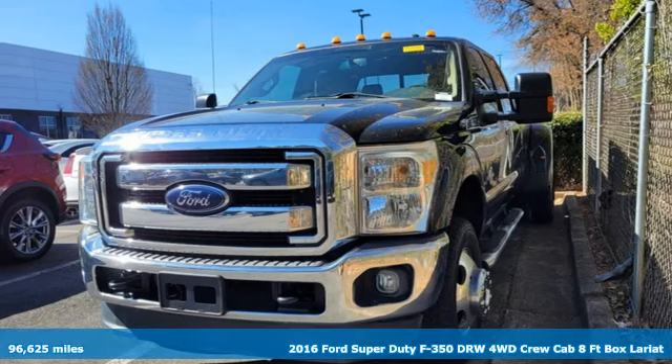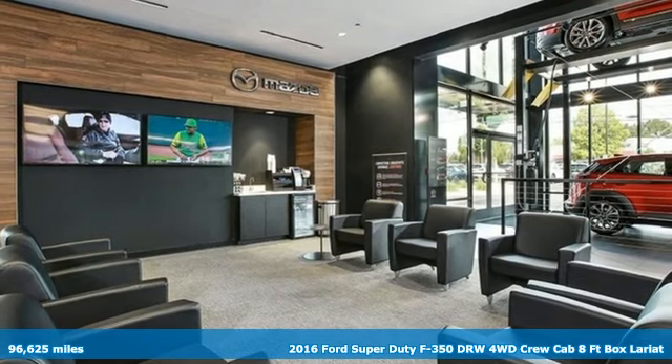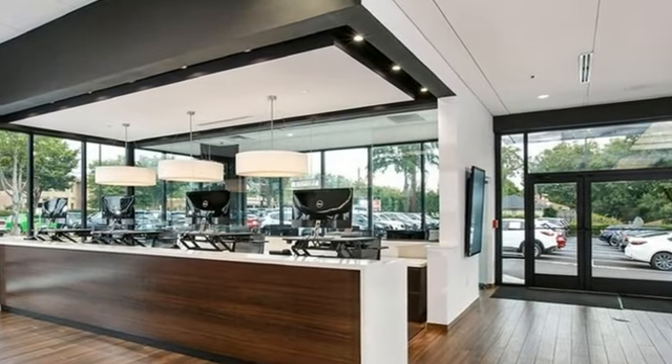Here's a 2016 Ford Super Duty F-350 double rear wheel. This dependable co-worker has a powerful engine and tons of towing capacity to do the heavy lifting. It's equipped for all your driving needs and wants.